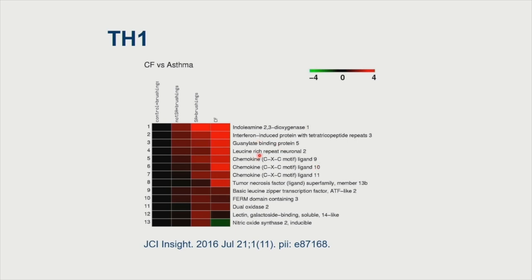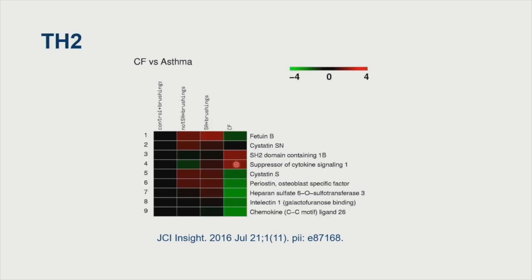In pediatric CF exacerbation, there's a very strong TH1 activation in the airway. In non-CF controls, mild asthma, and moderate-to-severe asthma from Sally Wenzel's severe asthma program, a subset of severe asthma patients also show a strong TH1 signature. Interestingly, we didn't see much evidence of a TH2 signature — for example, periostin, a Genentech biomarker for IL-13 response stratification, is upregulated in asthma but not in CF in this cohort. There is, however, evidence of a strong TH17 signature.